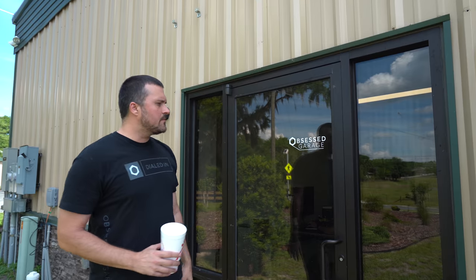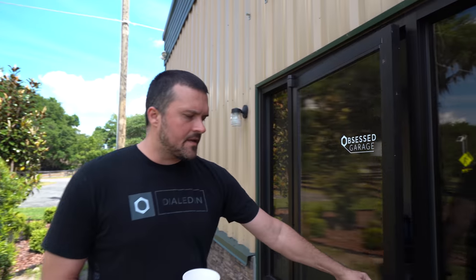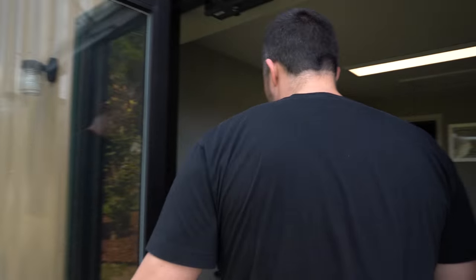Here's our front door. Those of you who have been here before might recognize that. That's kind of all that lets people know we're here. So I'm going to take you on a little tour. We'll start in the vestibule, if you will.